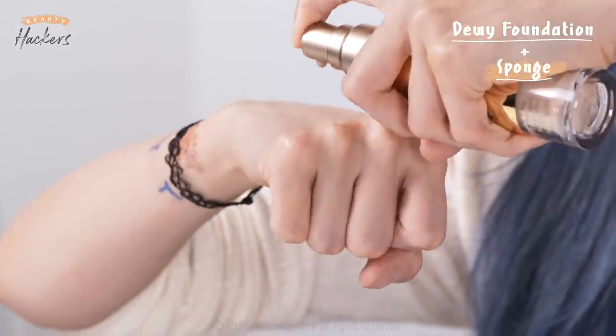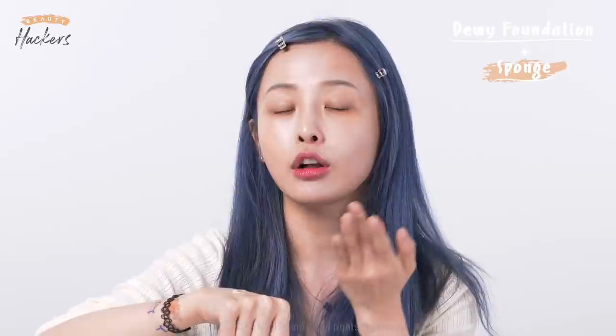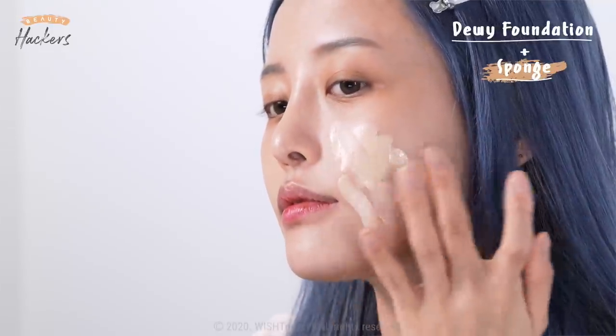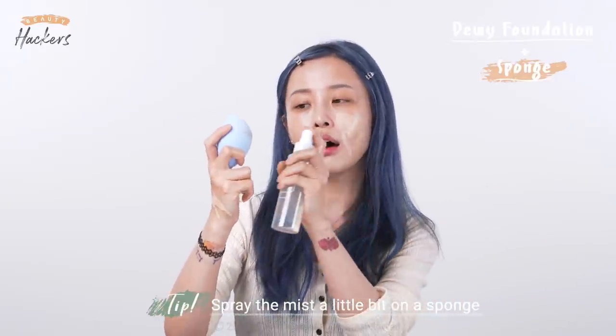Dewy foundations go really well with flat brushes and sponges, but today we're going to use a sponge. Pump the foundation on the back of your hand. Apply the foundation directly on your face starting from the largest part of the cheek inwards — this way you cover large areas first and use less product. Spread the foundation on your cheek first, then use a sponge to blend it out. Wet your sponge and squeeze out the water really hard, or it will drip and reduce the coverage. You can use a dry sponge for more coverage, but it will dry out your skin. If you have dry skin, spritz a little mist on the sponge to make it more moisturizing. Start dabbing the face from the large areas and move inwards.